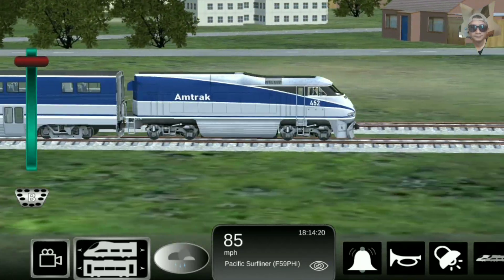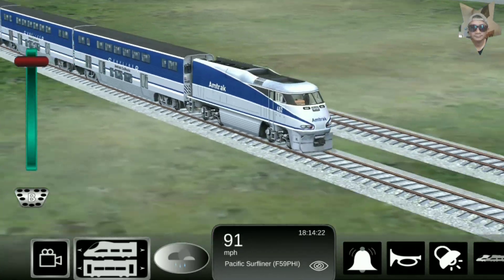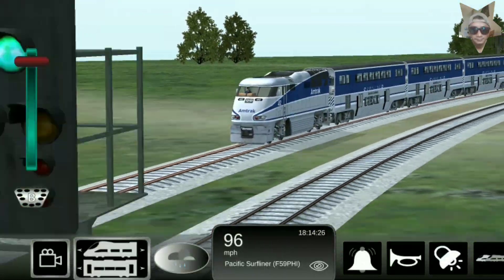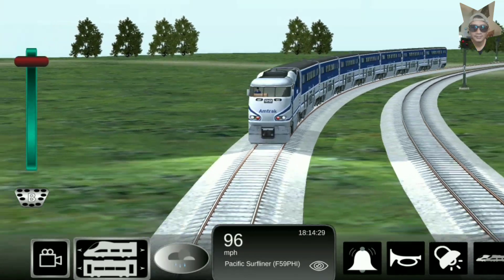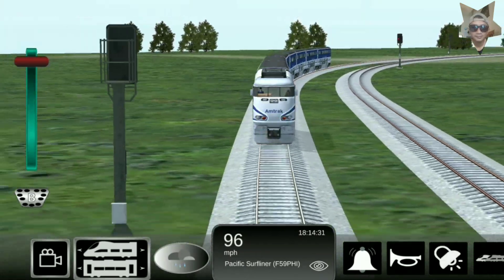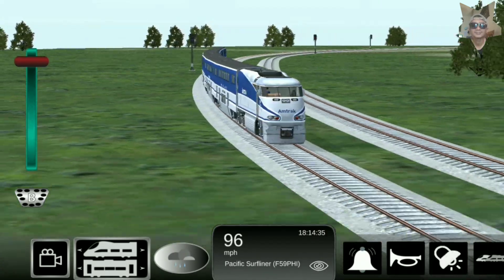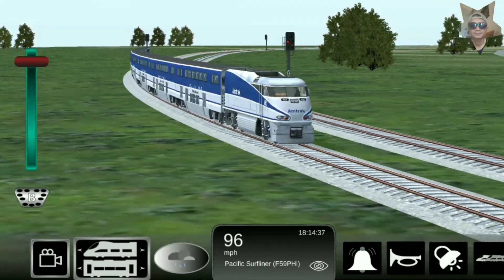Montreal's Agence Métropolitaine de Transport bought 11 of these locomotives to go with their Bombardier bi-level coaches, which were just arriving. The F59PHI was produced until 2001, when it was taken off of EMD's lineup because it wasn't able to meet the EPA Tier 1 regulations.